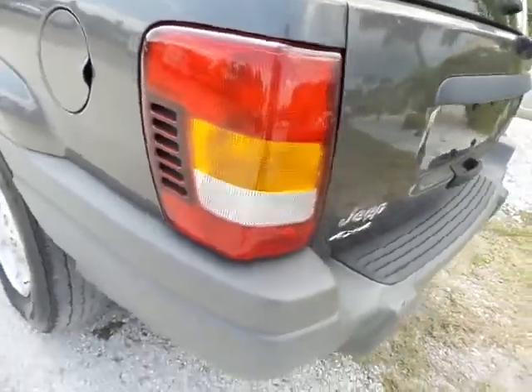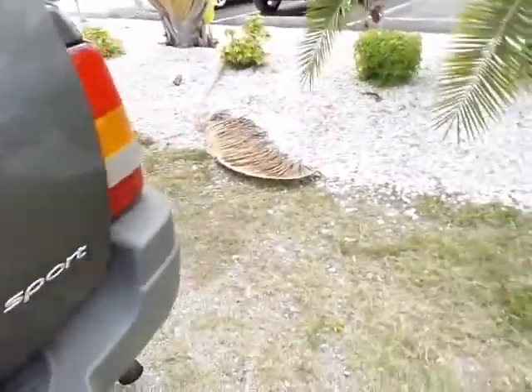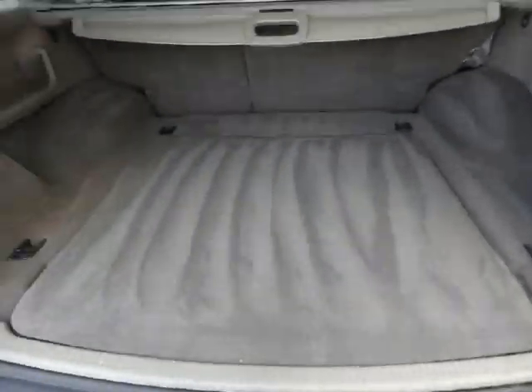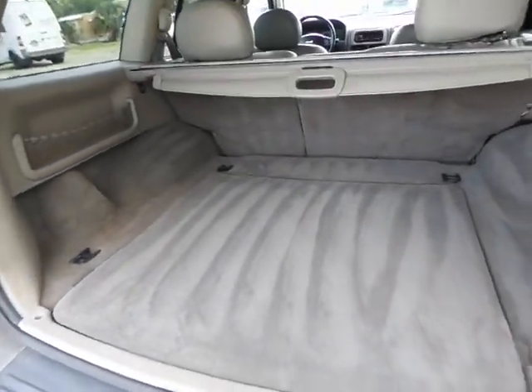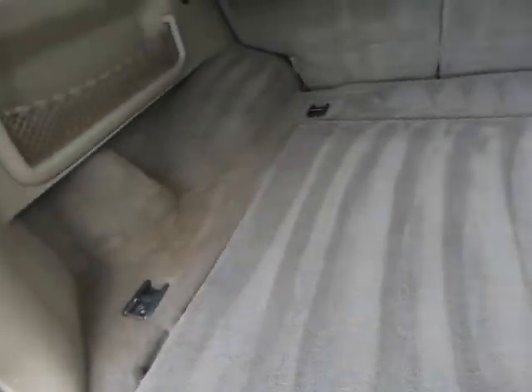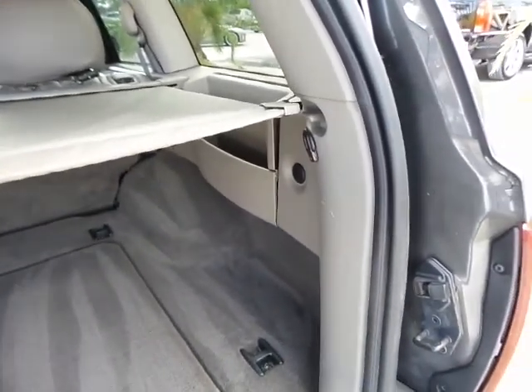The tail lights are looking good. Opening the rear hatch for you — very clean interior in this vehicle. All the leather seats and everything are in great shape. The carpet is as clean as could be. It does have this little divider that just snaps right into place. The headliner is looking good too.